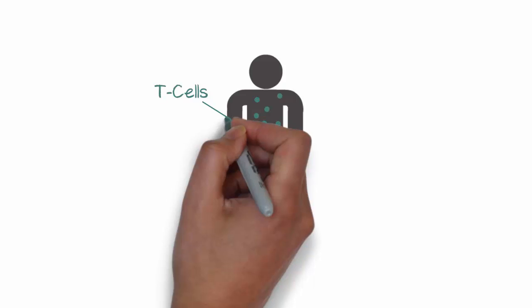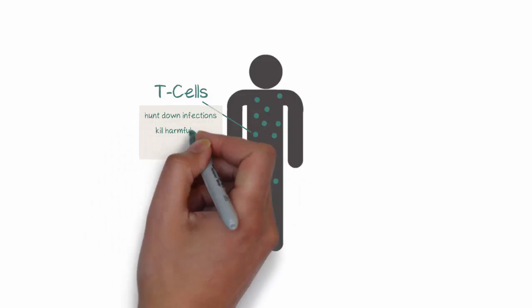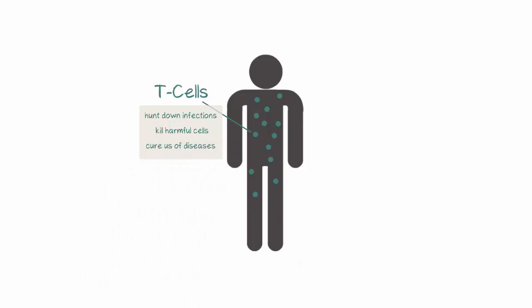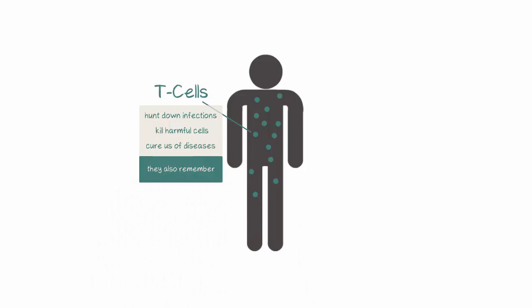T cells play an important role in our immune system. They hunt down infections, kill harmful cells including cancer cells, and cure us of diseases. But not only do T cells hunt, they also remember.